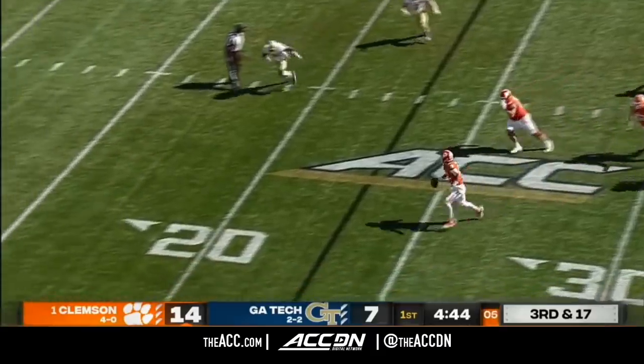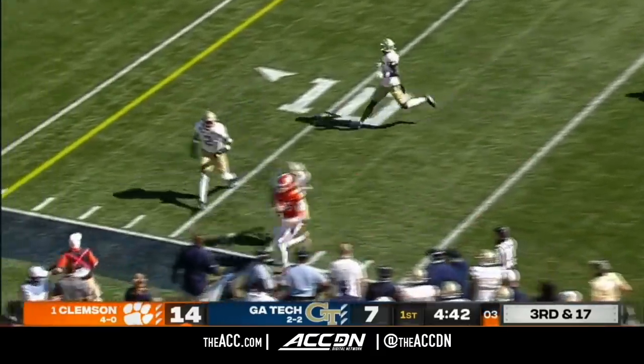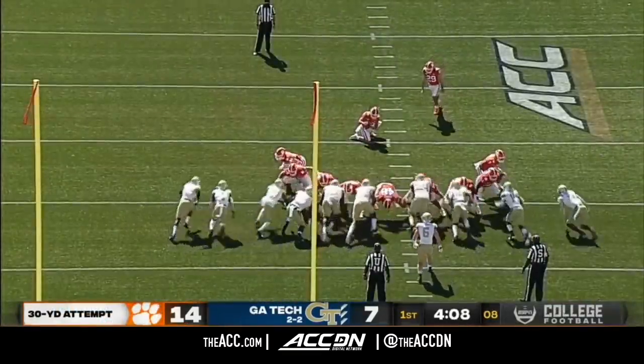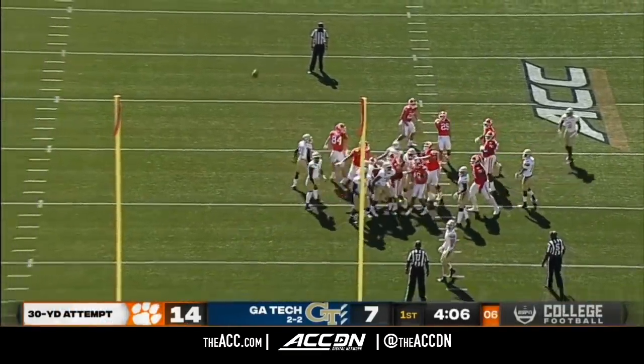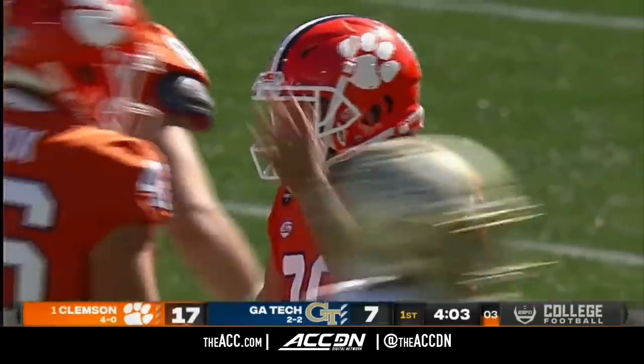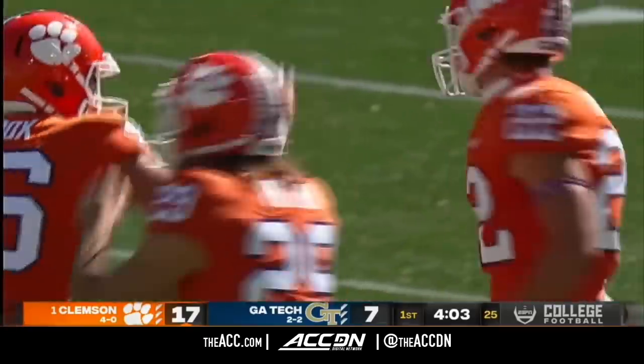Lawrence out of the pocket on third down and 17 — he's going to try and run for it, and he will get the field goal group some real estate. From 30 yards out, Clemson is able to grab three points off the takeaway, and they have a 10-point lead.